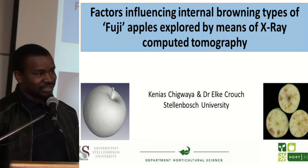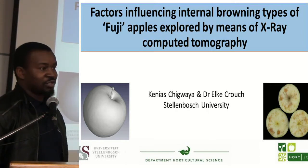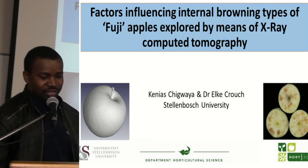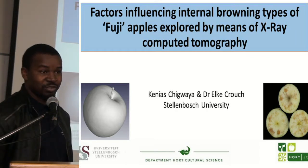I'm going to be presenting on some of the work that I'm doing for my PhD at Stellenbosch University with Dr. Elke Crouch. Our topic is Factors Influencing Browning Types of Fuji Apples Explored by Means of X-ray Computed Tomography.